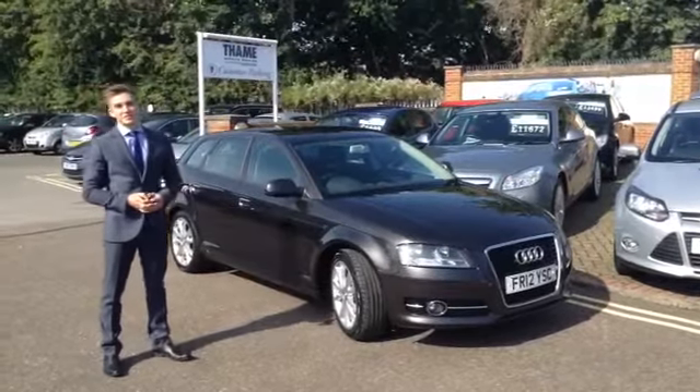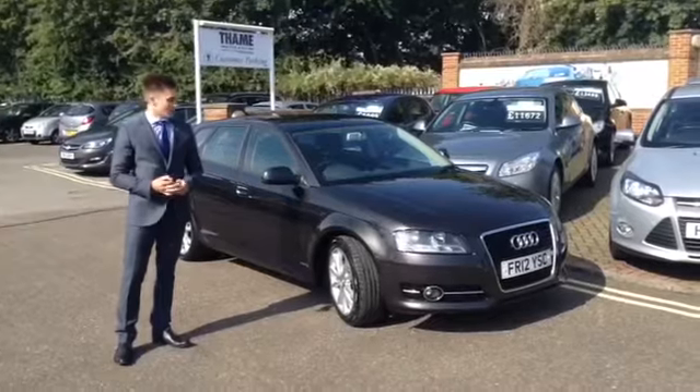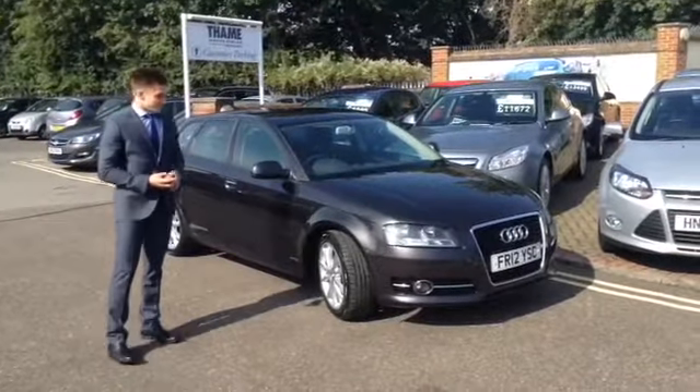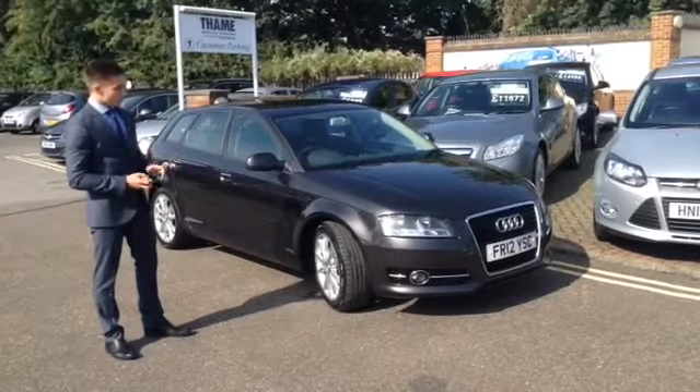Hi, Henry here with Thames Service Station. Here I have a 2012 Audi A3 Sportback in Lava Grey. Now these are particularly good because they are excellent to drive, really comfy and they hold the road really well.